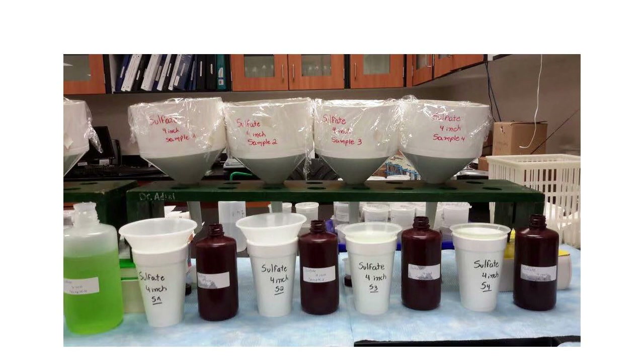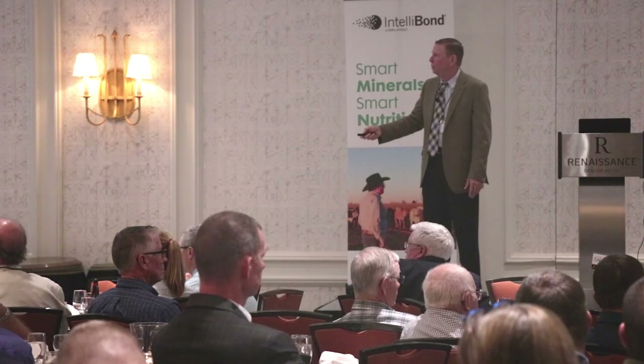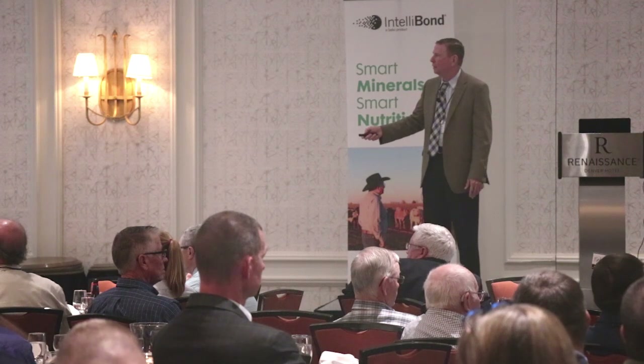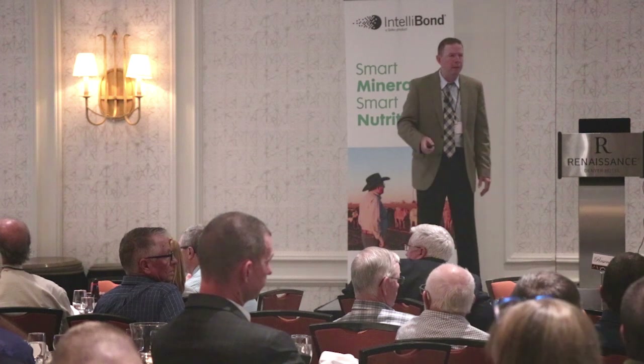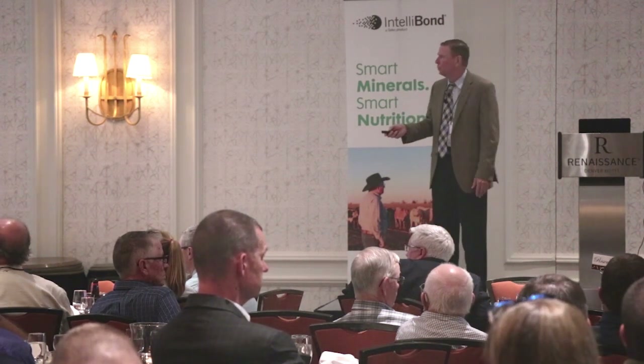That's about a pound and a half. The four inches of rainfall over the week would come through and we would collect it — that's kind of the color of it. Then all we did was look at the metal concentration of the mineral before and after the leaching event. Here are the results.